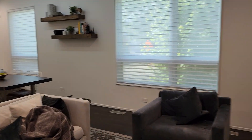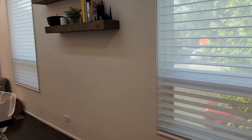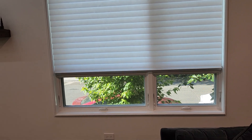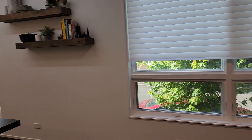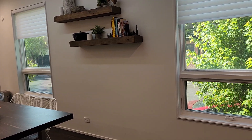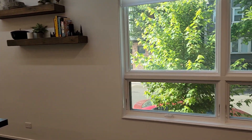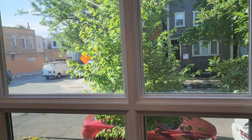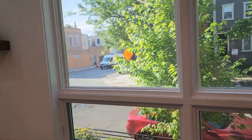This home does have automated window treatments. And you get to have a great view of outside — the streets of Chicago. Wonderful.